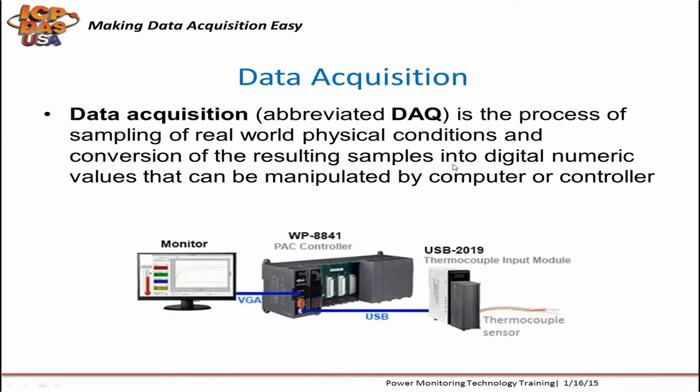Data acquisition is the process of sampling real-world data and the conversion of those samples into digital numeric values that computers and controllers can understand. A temperature measurement can be gathered by a thermocouple sensor attached to a data acquisition module connected to a computer or controller. With relay or digital outputs, you could trigger a fan to be turned on based on temperature levels.